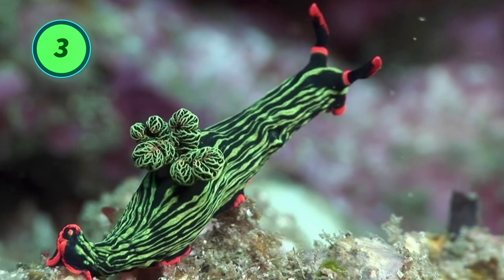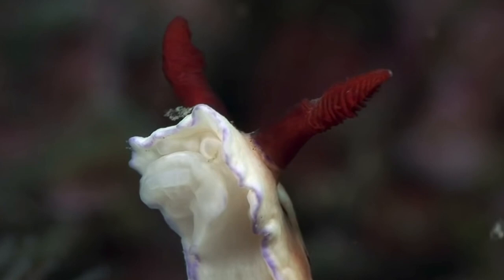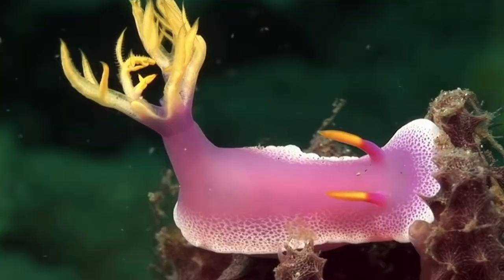Number 3: nudibranchs have poor eyesight. Sadly, nudibranchs cannot enjoy the beautiful colors and patterns they have because their eyes do not allow them to see in the same way that humans and some animals do. Nudibranch eyes are located on their head at the base of structures called rhinophores and are extremely small. They primarily use their eyes in a very simple way to detect dark and light.